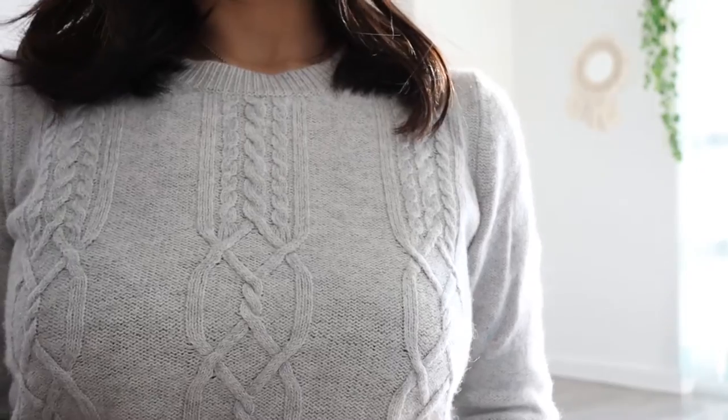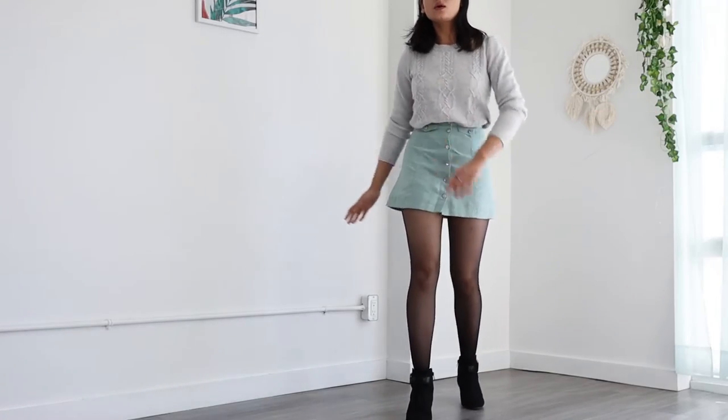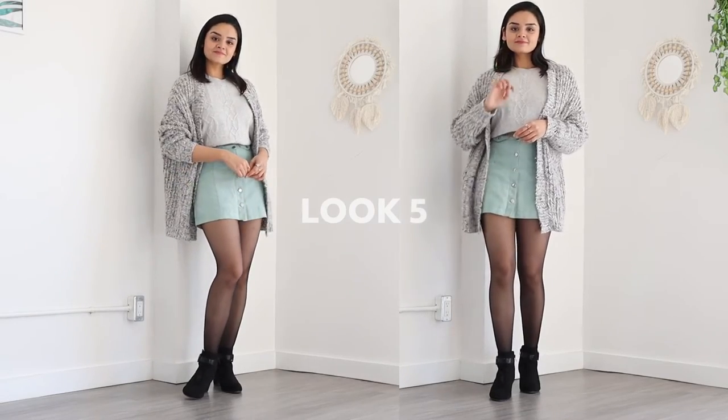For the final look, I just wanted to show you guys a more casual option. This whole outfit is thrifted. Can you believe I got this Banana Republic sweater for just a few dollars? But overall, I think this outfit looks very cute.